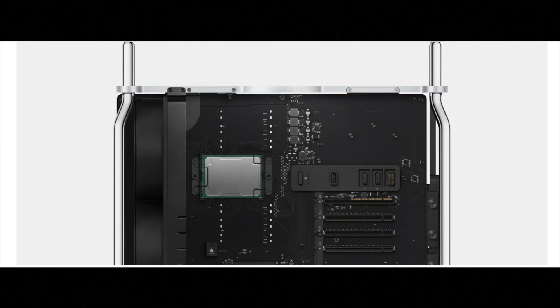With the 2019 Mac Pro you have a 3.5GHz 8-core, 3.3GHz 12-core, 3.2GHz 16-core, 2.7GHz 24-core, or 2.5GHz 28-core Intel Xeon W processor with turbo boost up to 4.4GHz. The slightly lower boost speed is actually an advancement — you're getting up to 28 cores, which is just insane.